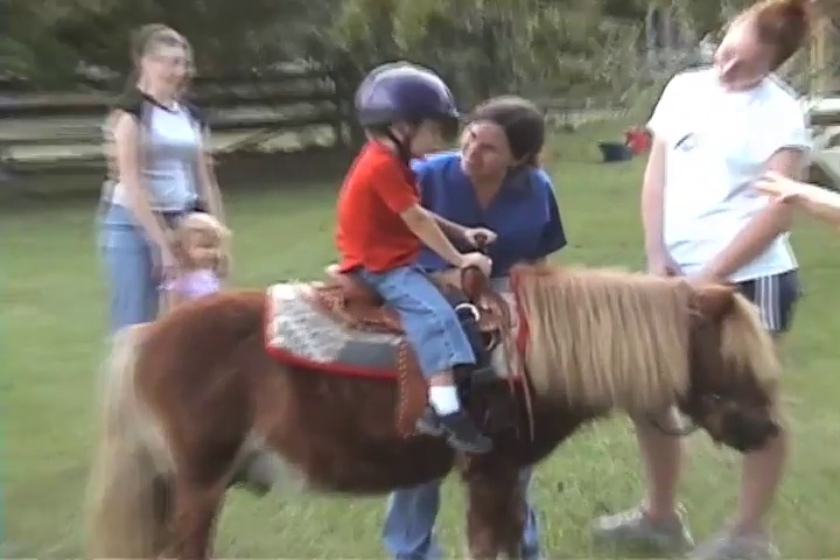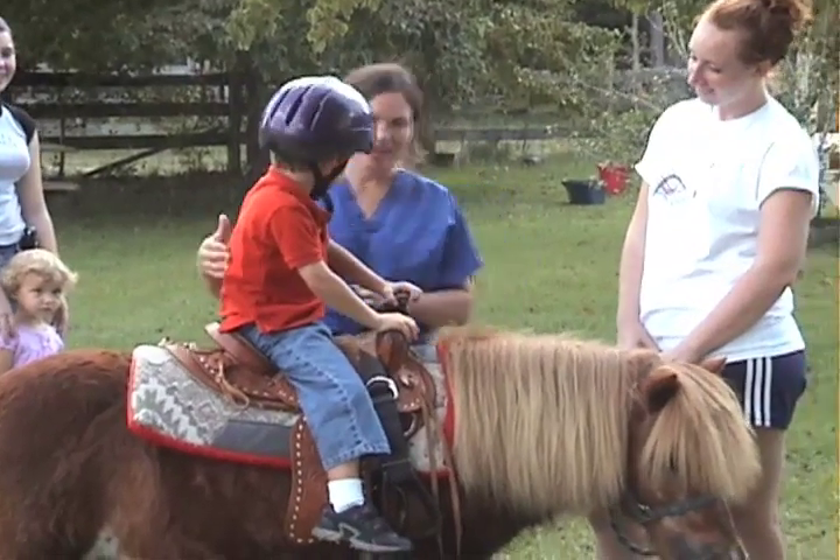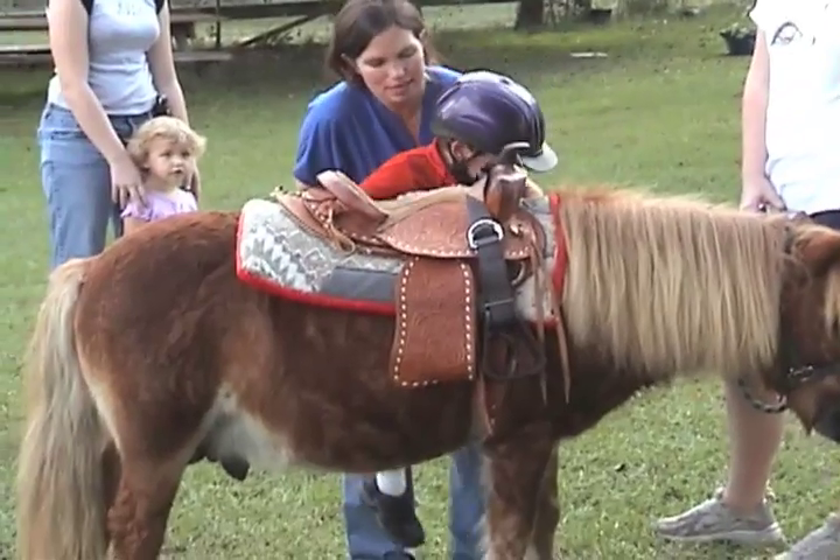Wow. Now you ready to get off and give him a treat? Yes. Okay. Good work. And we'll swing the leg over the back and slow down. Good. Let me go. Then we come up. Good to go. Thank you.